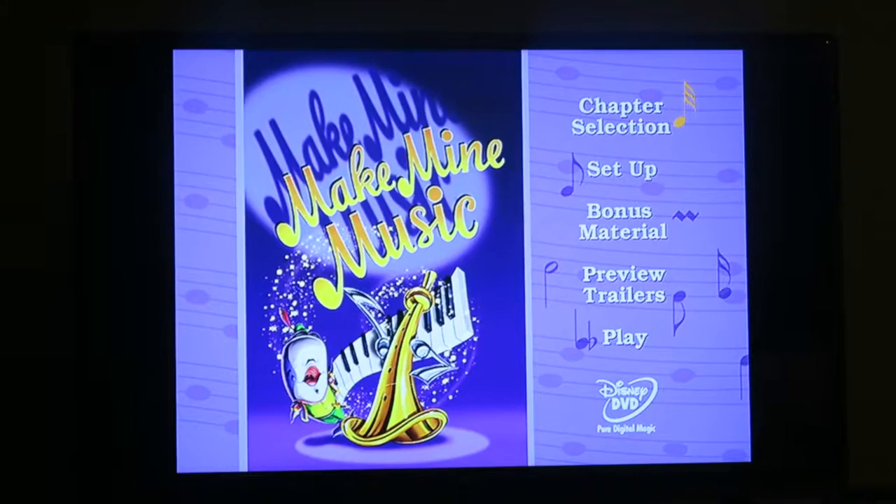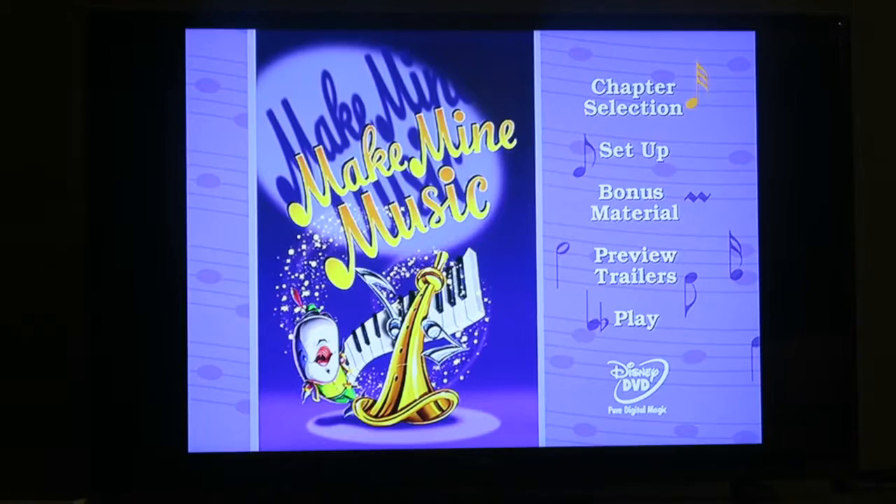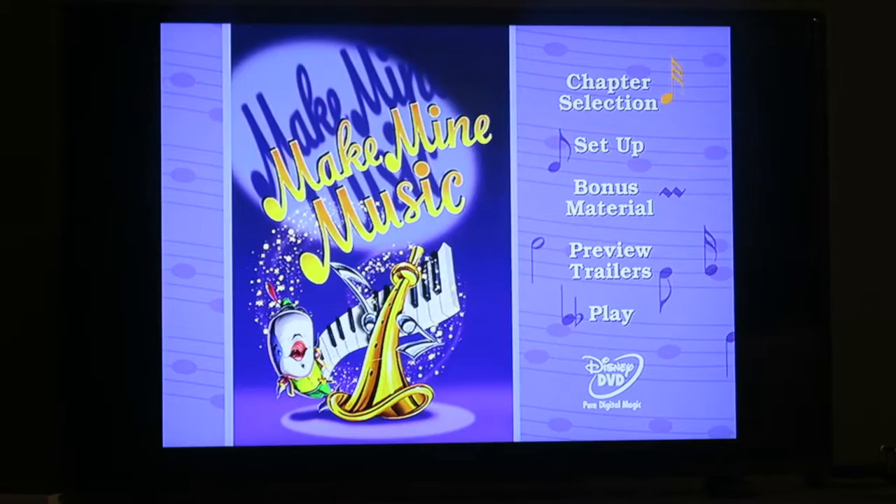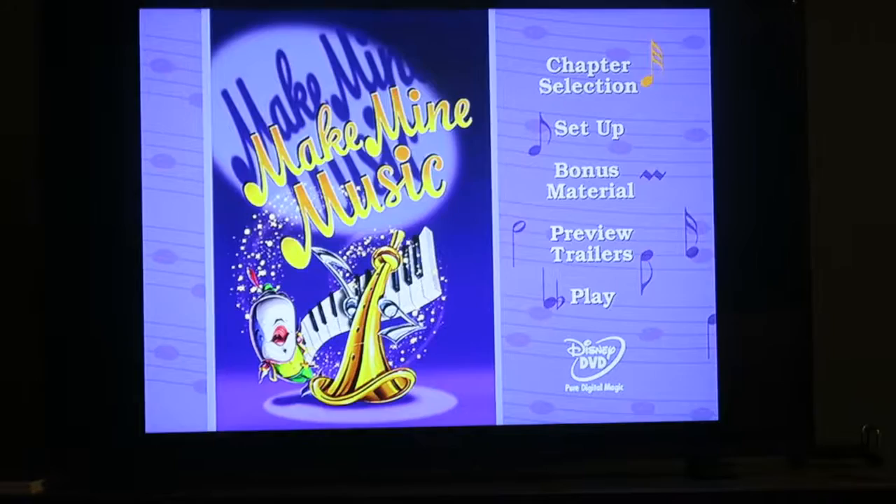That was Make Mine Music. Sherry Beth, what did you think? Musically, I liked it much better than Fantasia. Kind of that 1940s style music, which is great. There's an opera, which I like, and kind of that jazz swing stuff. Overall, though? Kind of boring.